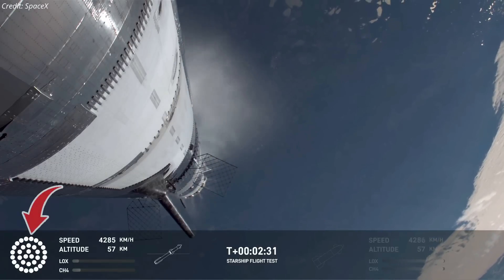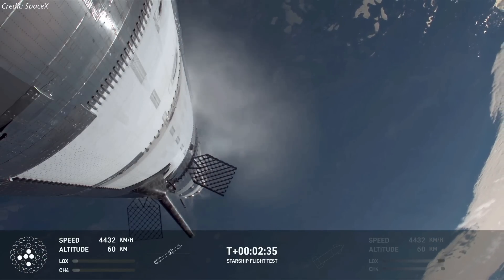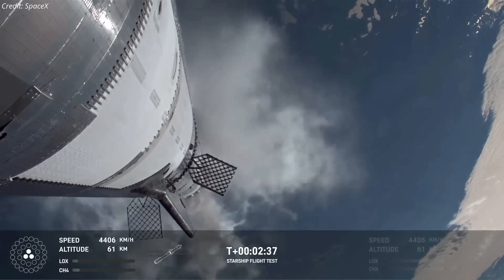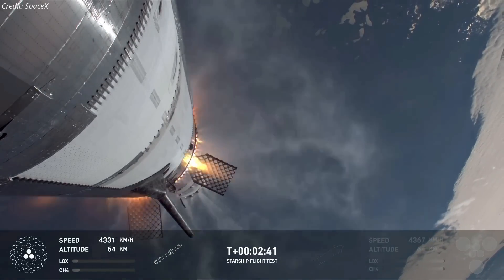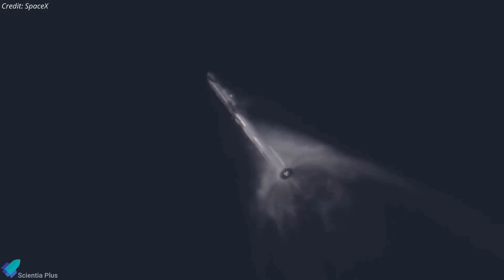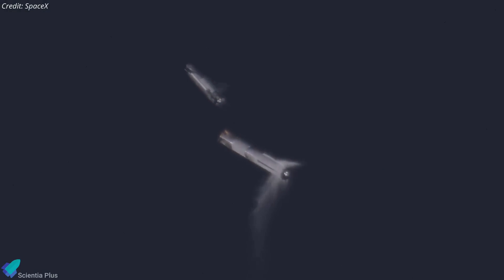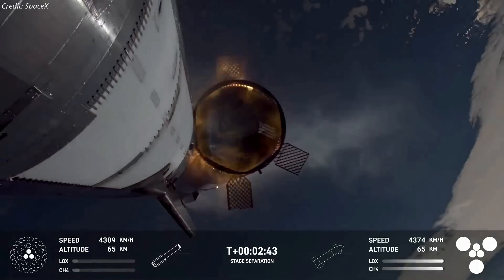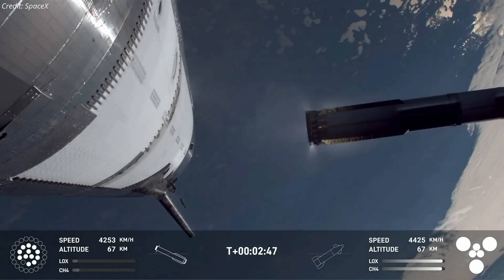Approximately 2 minutes and 33 seconds into the flight, the booster's outer and center engines shut down as planned, leaving the inner three engines to continue burning. Shortly afterward, Ship 33 successfully ignited all six of its engines and separated from the booster stage. Following separation, Booster 14 executed a quick flip maneuver and reignited its center engines for the boost backburn, initiating its return to the launch site.